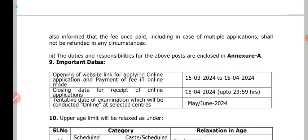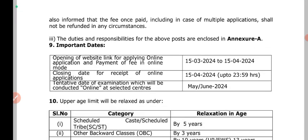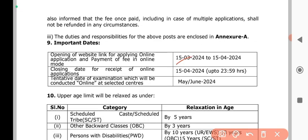You can get the exam date in March or April, and there is a time limit of one month. The tentative date of examination will be online. You can also get the exam in May or June.